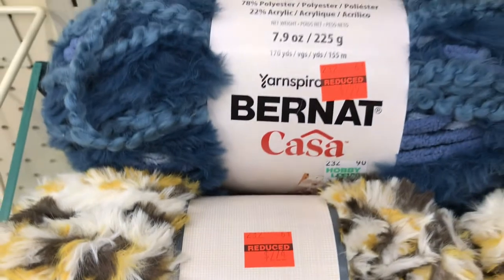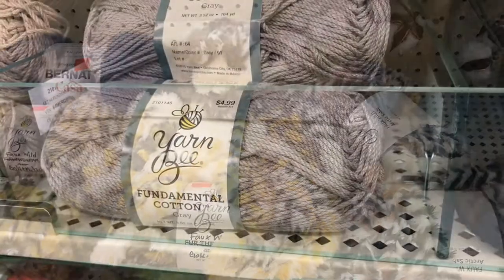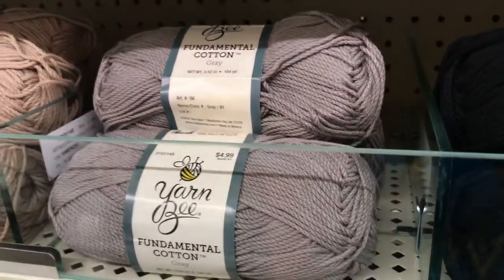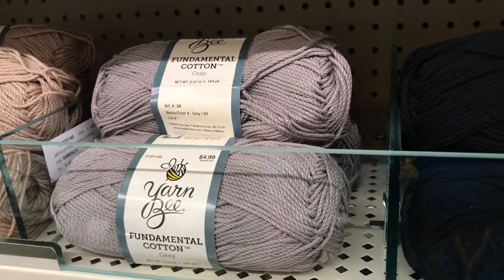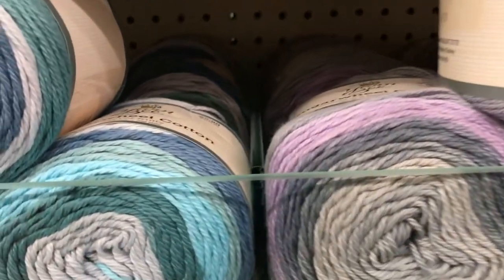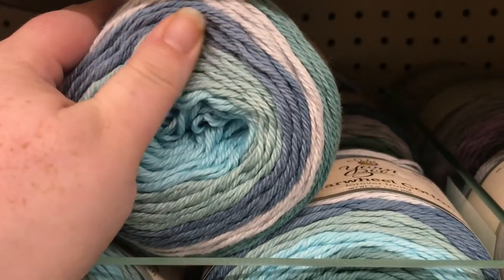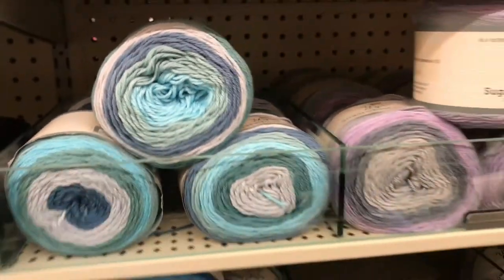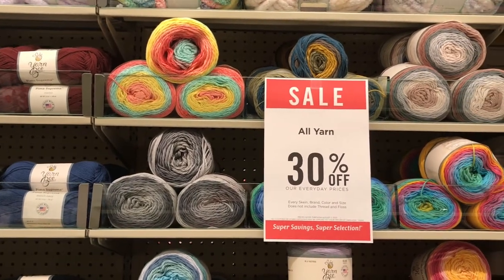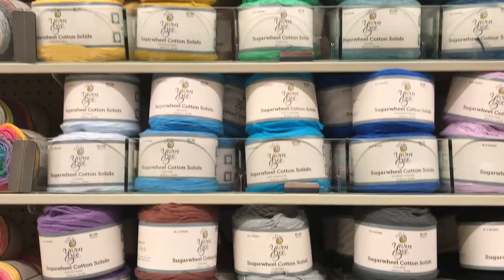Every craft store has that one section in the back where everything is always on clearance - finding that is one of the best things ever for off-season stuff. Here we have your fundamental 100% cotton with the high twist which makes it rather rope-like. And then this is also 100% cotton - the sugar wheel cotton which has a much looser twist, and it's actually a lot softer because of it. It feels more like a medium to extra soft acrylic. That would be worth it - and all these mixed colors, and rainbow, while the solids are kept in a completely different section.